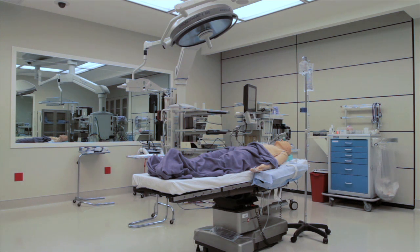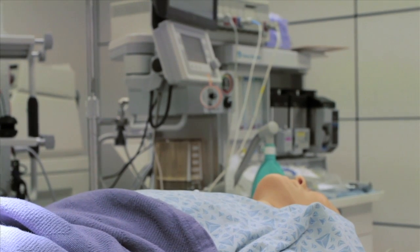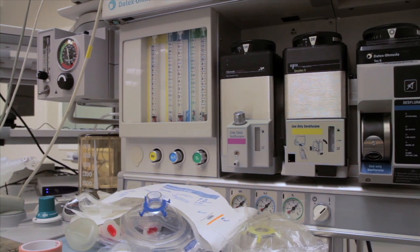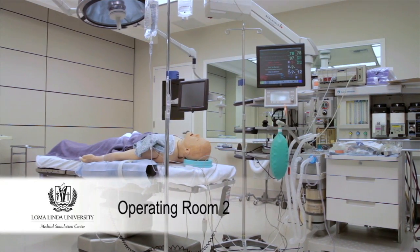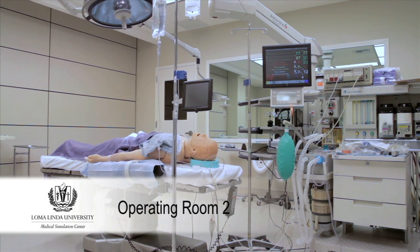The equipment in OR2 includes an operating table, anesthesia machine, medication carts, and a boom arm, all contributing to a realistic operating room environment.